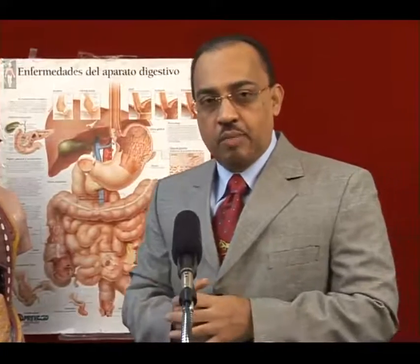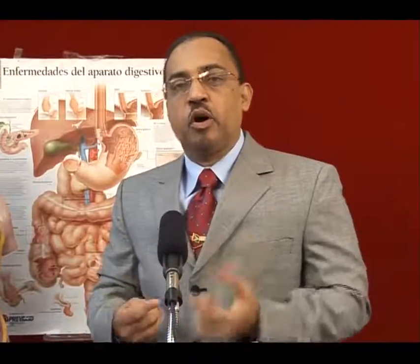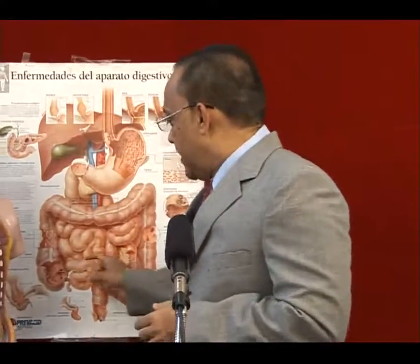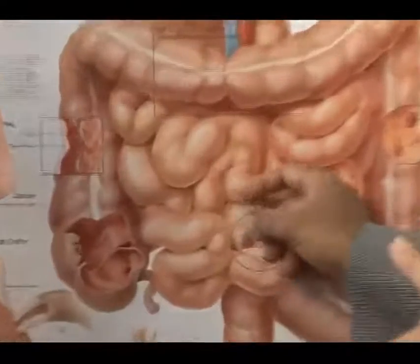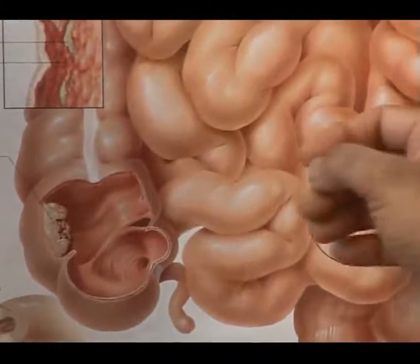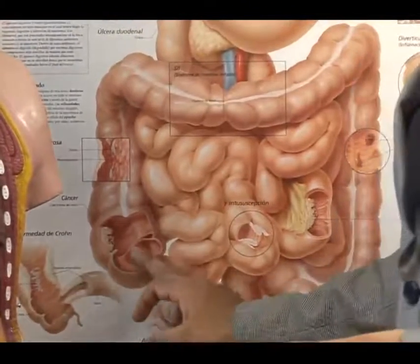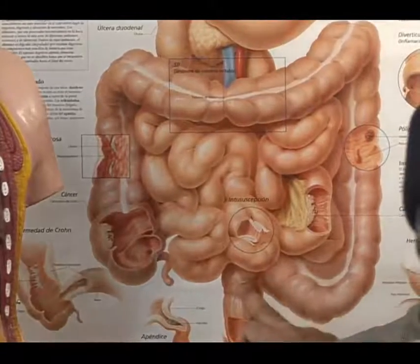Within the small intestine, cancers are uncommon, so the most common cause is inflammatory processes — much more common in younger individuals with Crohn's disease, ulcerative colitis, or diverticulitis, which forms within diverticula — outpocketings from the large intestine. If we've ruled out a neoplastic process in the small intestine, that leaves us with the large intestine: the ascending colon, transverse colon, descending colon, sigmoid, and rectum.